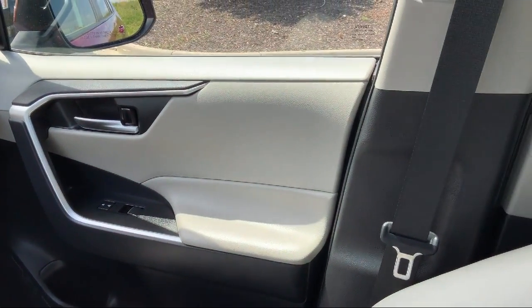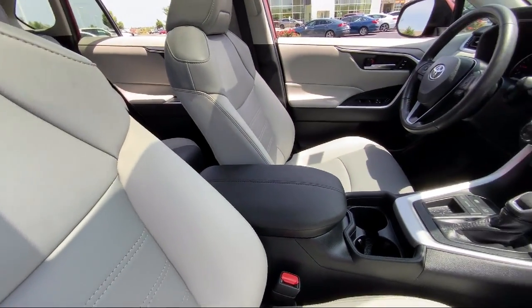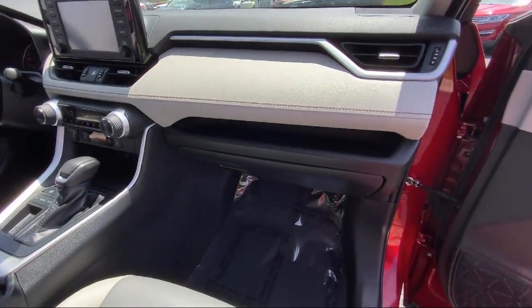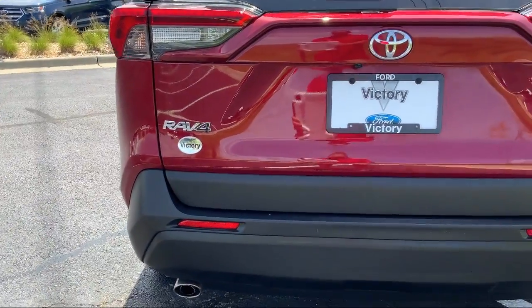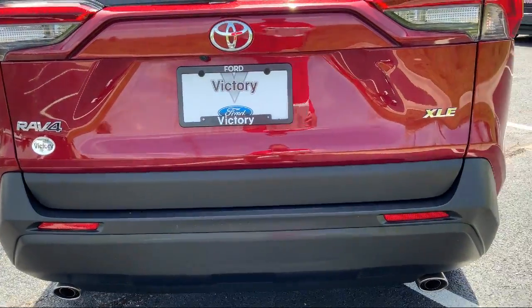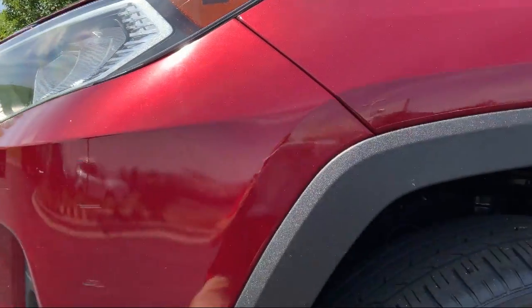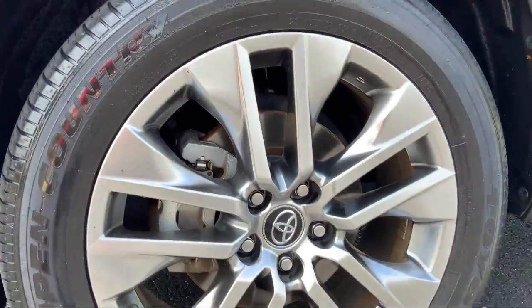Since 2014, locally owned and operated Victory Ford has been providing an exceptional buying and owning experience for our friends and neighbors here in Kansas City. We treat our customers the way we would want to be treated, so you're sure to drive home happy. Come visit Victory Ford today, where our first price is better than their last.